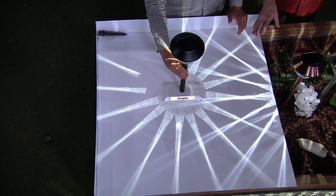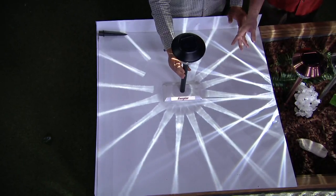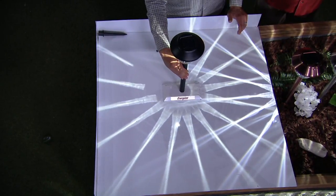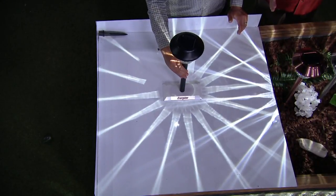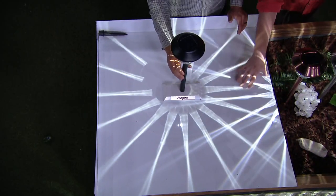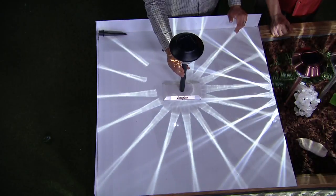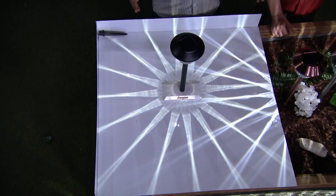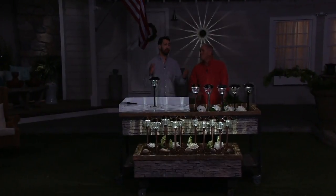We did something with an Energizer light we don't do with any other brand. We actually took one of the fixtures and mounted it horizontally onto a wall — we don't recommend you do that — but it gives you an idea of how big the light pattern is thrown by just one fixture. That halo stretches 30 feet, so you can place them about 15 feet apart.